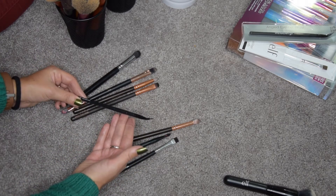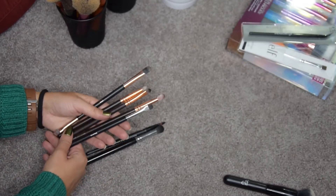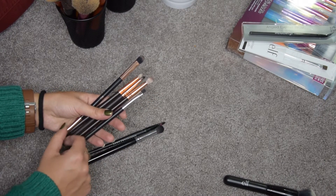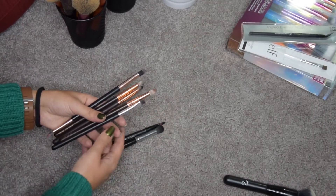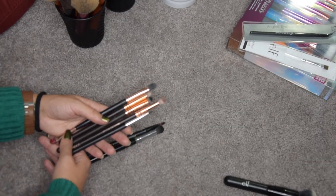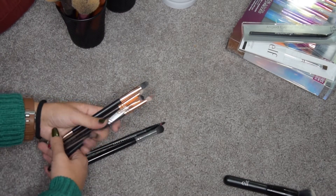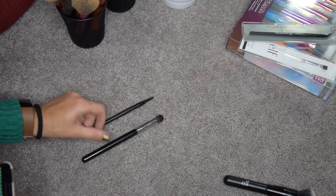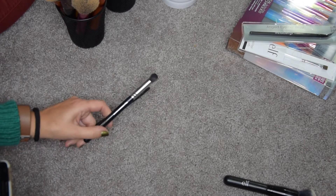This Elf angled liner brush is going to go, and I think all of these are going to go too — they're a mix of Zoeva and Morphe, and one from Primark. I only use them for darker and more unusual makeups, so I think I'm just going to let them go. These last two: one is a lip brush which I'm definitely keeping, and this is my Zoeva concealer buffer — I had more of these, so I'm keeping both.